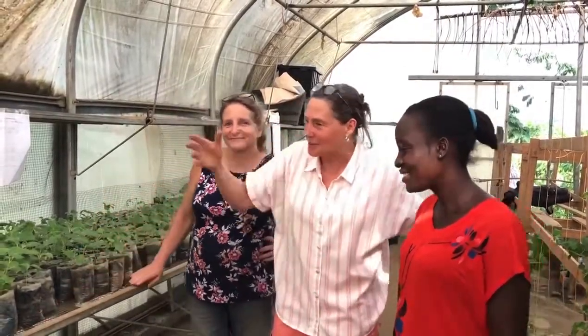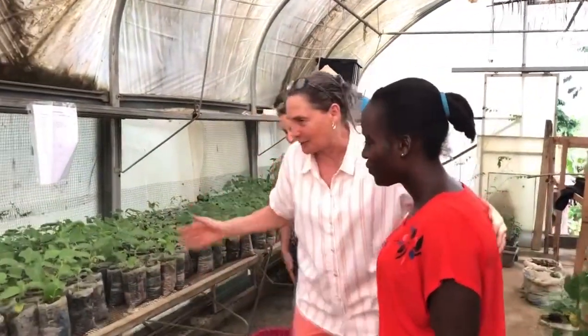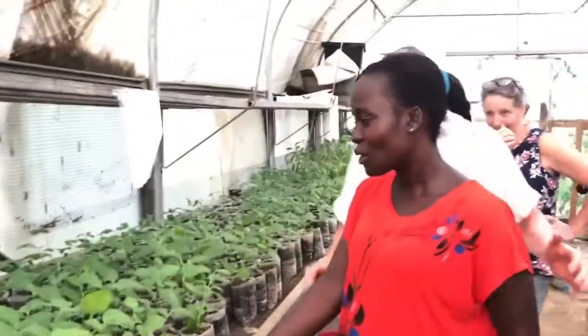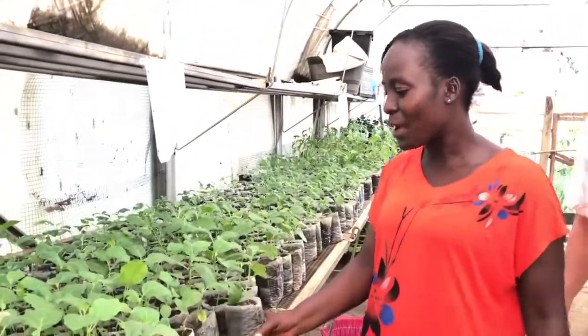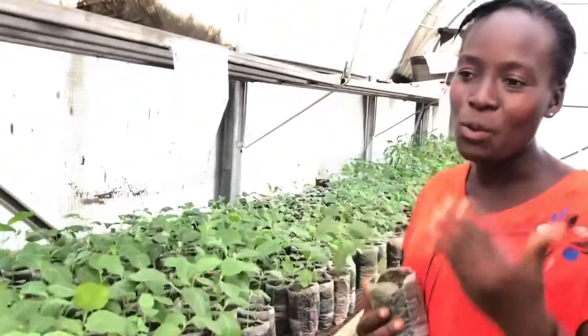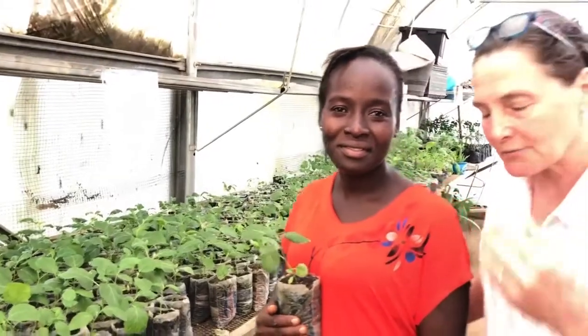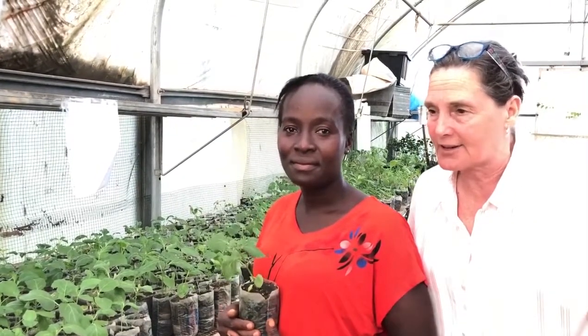So Erin, tell us a little bit about what are we doing over here. What's going on in these beds? These are seedlings and we are taking care of the seedlings to get them ready for transplanting in a field. The growing season right now is the beginning of the wet season — it begins in about a month. In July it's going to rain every single day, so they need to get these field plants planted and rooted before the heavy rains come.